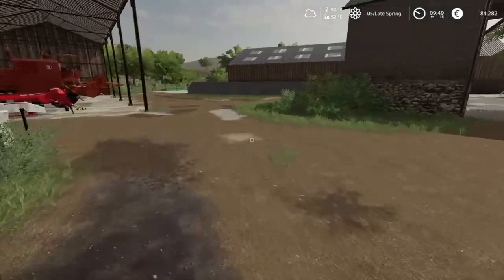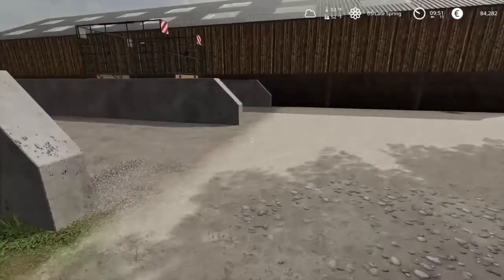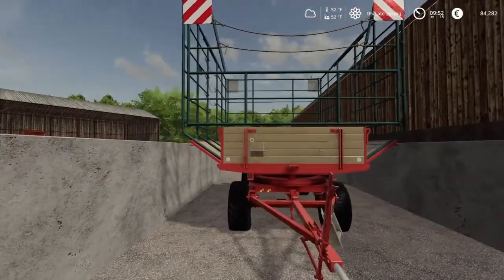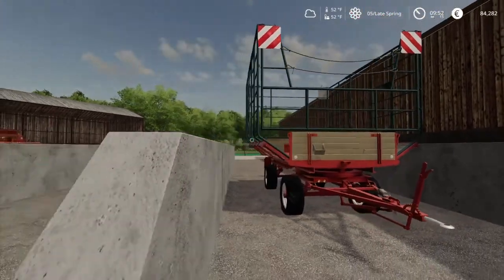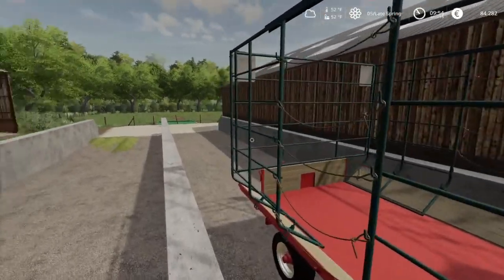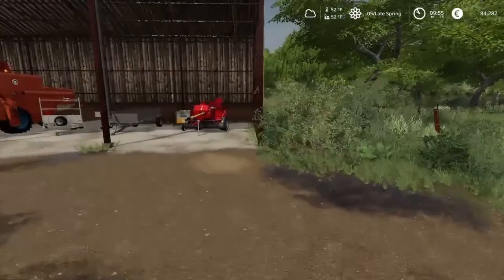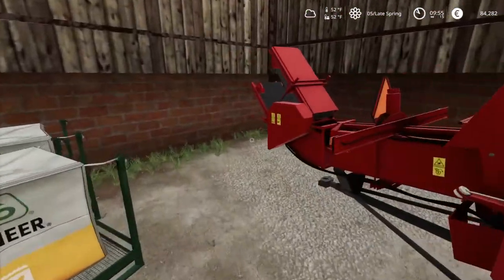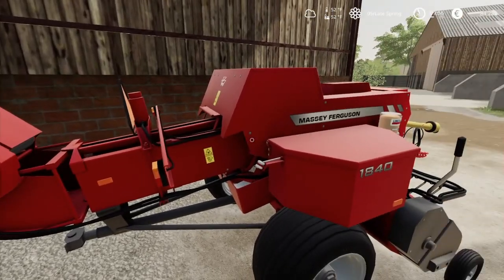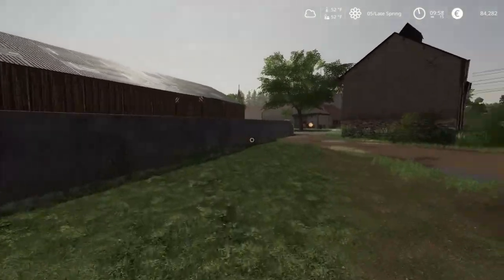We did get some new equipment. So we got this bail wagon here — that's the first thing we got, and I've been waiting to get one of those. I have always really wanted one of these, these things are so awesome. We also got a new baler, and this is going to be really cool. This baler still produces the small hay bales, but it's going to shoot the hay bales directly into that hay wagon, so that's going to save us a lot of time.